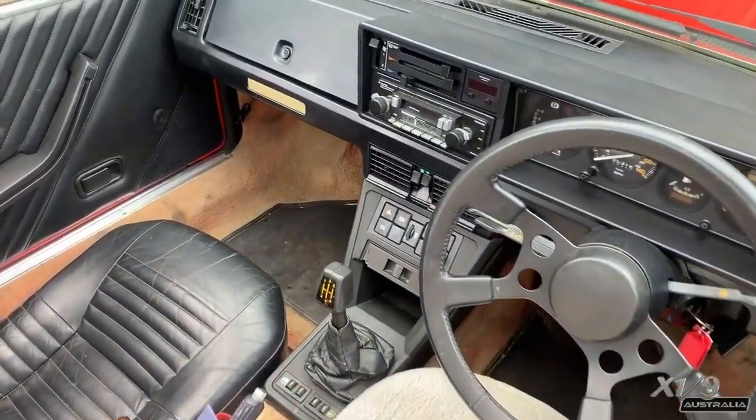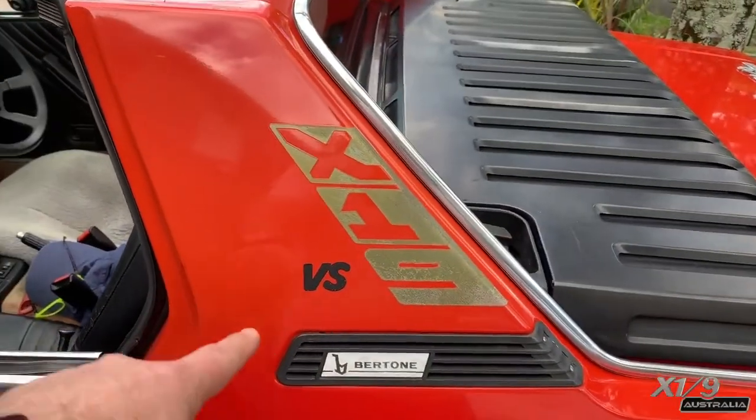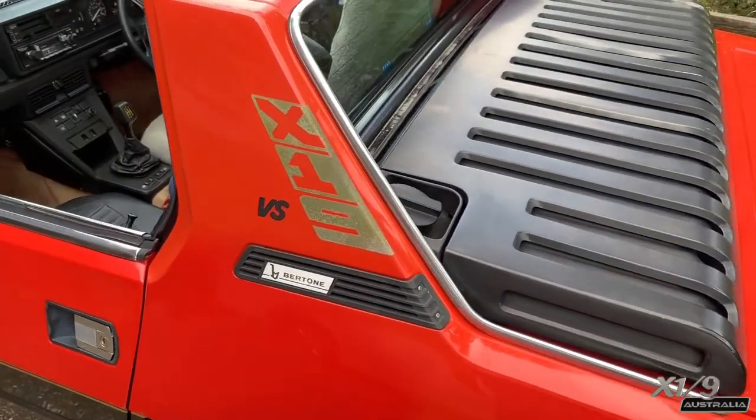The horn button no longer has any emblem on it, and the instrument cluster still has the word Fiat. There was a small VS sticker and a vertical X-19 logo, as well as the later model Bertone badge in the pillar.